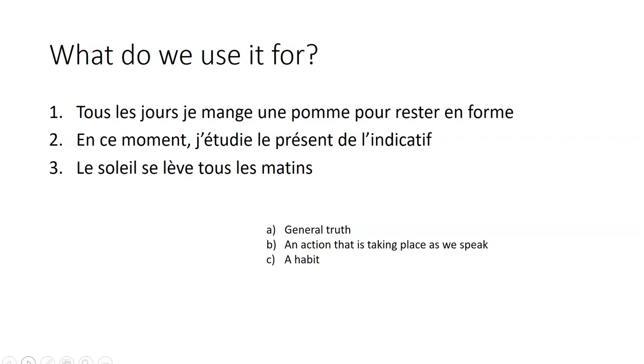And finally, le soleil se lève tous les matins. We hope that it's going to happen every morning. And it's a general truth.